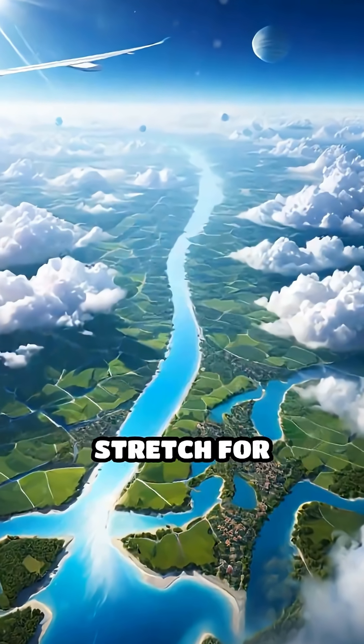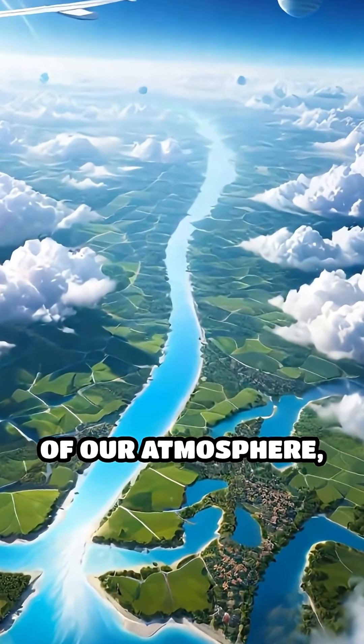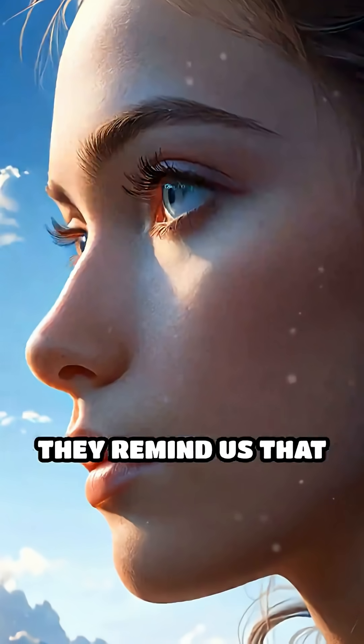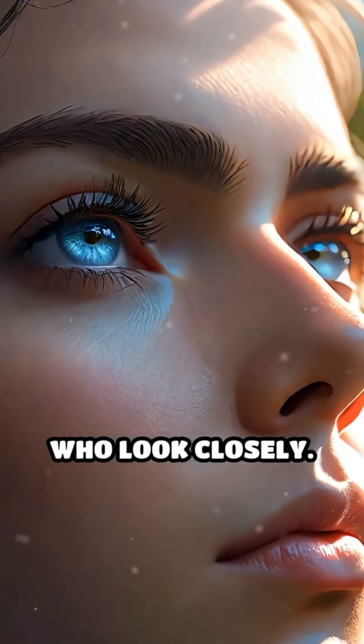These bands can stretch for hundreds of miles, quietly tracing the dynamic movement of our atmosphere and offering a stunning testament to the unseen patterns shaping our world. They remind us that even the sky holds secrets waiting to be read by those who look closely.